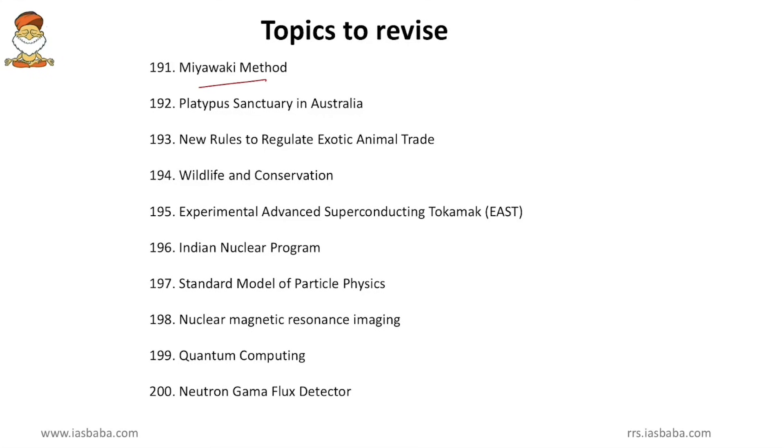The topics include: Miyawaki method of Japan, platypus sanctuary in Australia, new rules to regulate exotic animal trade in India, wildlife and conservation examples, Experimental Advanced Superconducting Tokamak of China, Indian nuclear program with 3 stages, standard model of particle physics, nuclear magnetic resonance imaging, quantum computing, and neutron gamma flux detector.